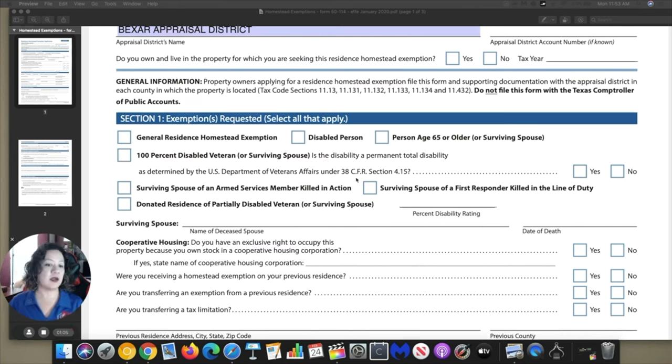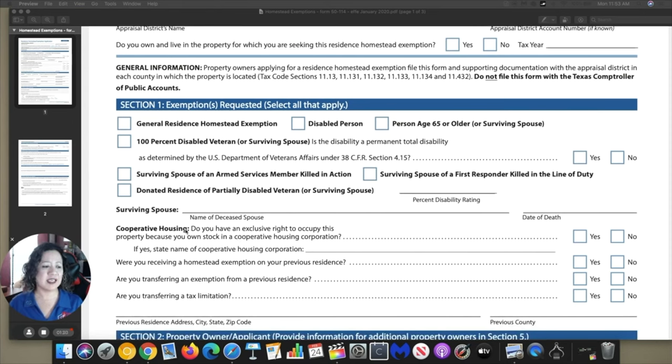The one that for sure we're going to be working on is the general residence homestead exemption. Go ahead and review the rest of them — there might be some additional ones that apply to you. For example, if you're a disabled person, if you're 65 or older, if you're 100% disabled veteran — thank you so much for your service — go ahead and select that. It's also asking about cooperative housing. If you have this housing, go ahead and put yes. If you have no idea what they're talking about, more than likely you don't have it, so just go ahead and select no. If you had a previous home where you had the homestead exemption, then go ahead and put yes, and we are going to be transferring that homestead from the previous home to this home. Remember, it's only for one home and needs to be your primary residence.